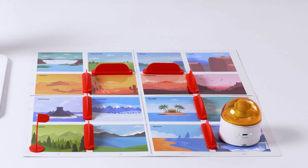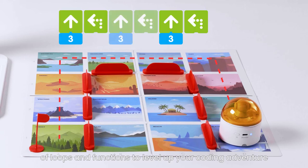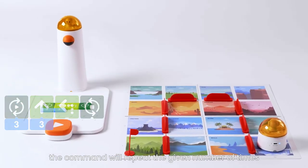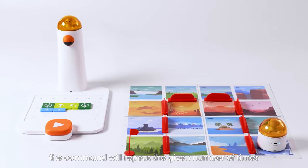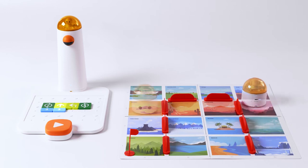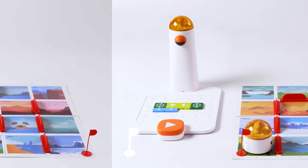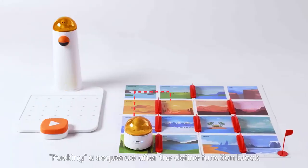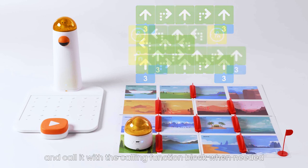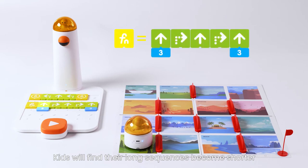Loop and Function Blocks: try advanced coding blocks of loops and functions to level up your coding adventure. Discover patterns and use loop blocks — the command will repeat the given number of times. Pack a sequence after a defined function block and call it with the calling function block when needed. Kids will find their long sequences become shorter and more efficient.